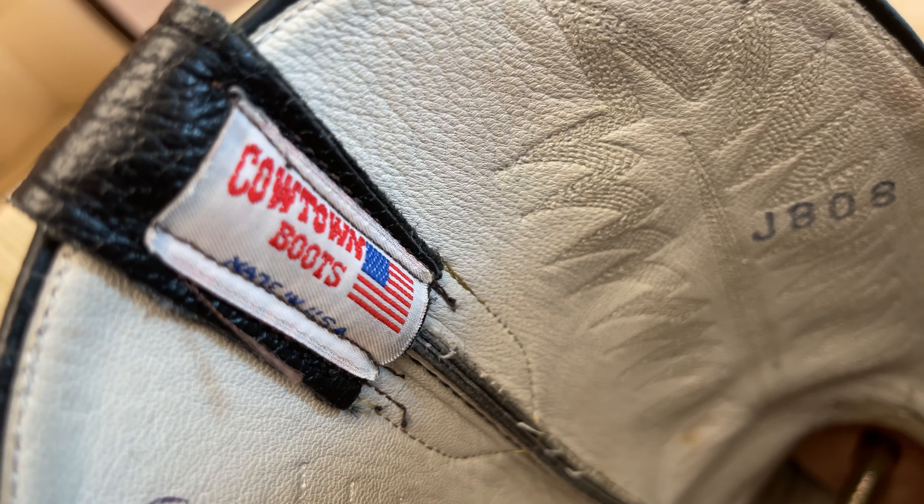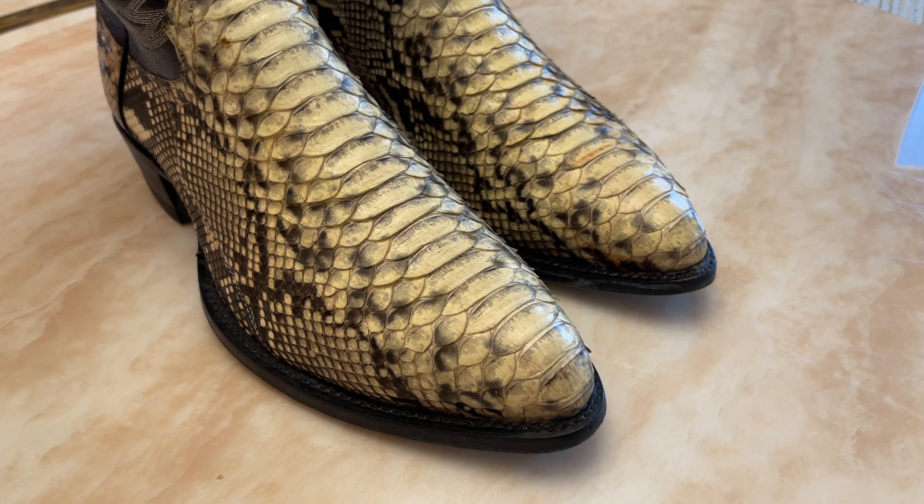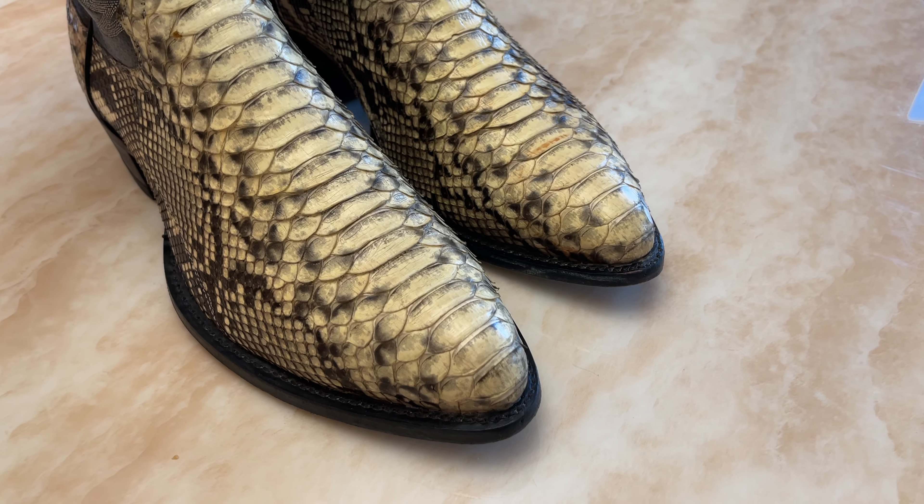I paid just under $200 for these many years ago, and I've seen many other boots that are a thousand dollars. Are they better? Maybe — I can't say yes, because I'm very happy with these. I can highly recommend Cowtown Boots; the ones that they make in the United States are amazing.